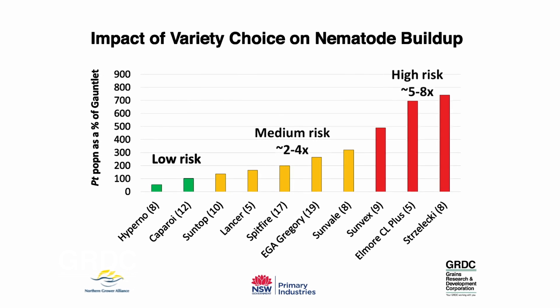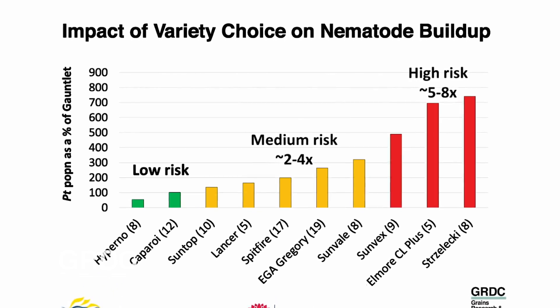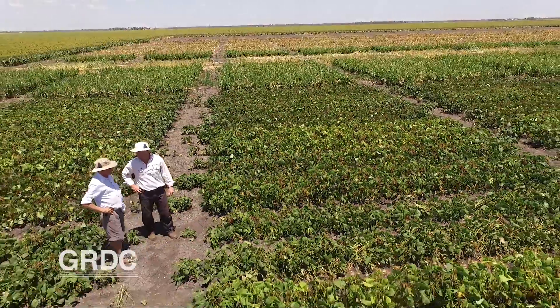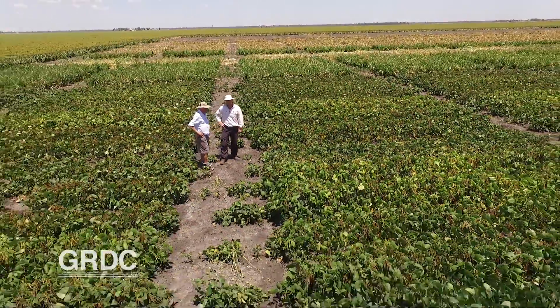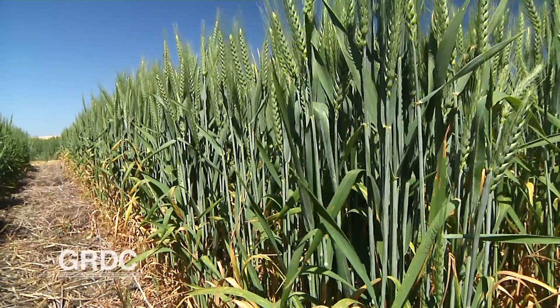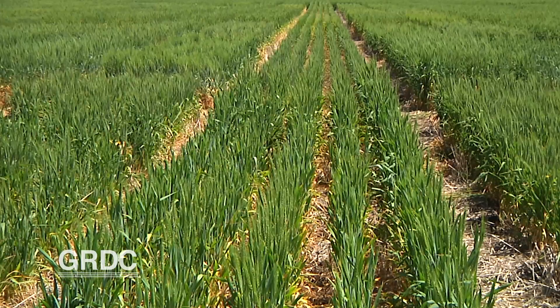Five years of research has shown differences of up to tenfold in the number of P. thornii left behind. This Darling Downs farm is hosting the latest in a series of trials. We coordinated with the grower to basically plant different wheat varieties in strips across his paddock. Two varieties were planted: Caparoi durum, which is moderately resistant and basically doesn't build the population up, and the other variety being Strzelecki, being a very susceptible variety, building the population up of P. thornii, hence creating a high and a low strip across the paddock.